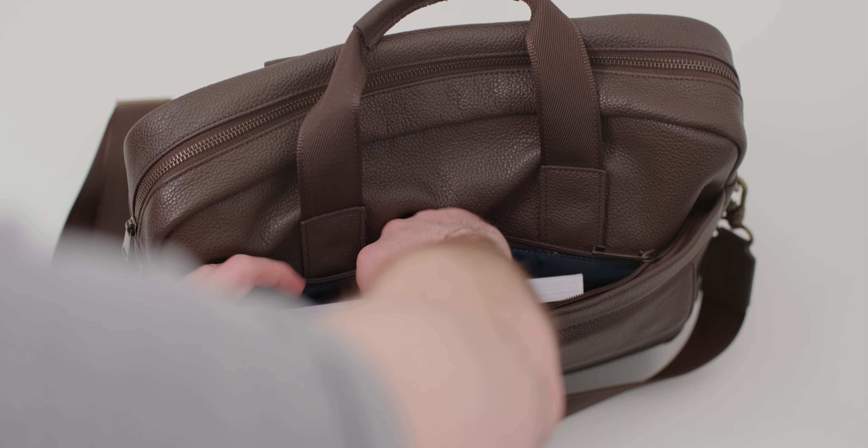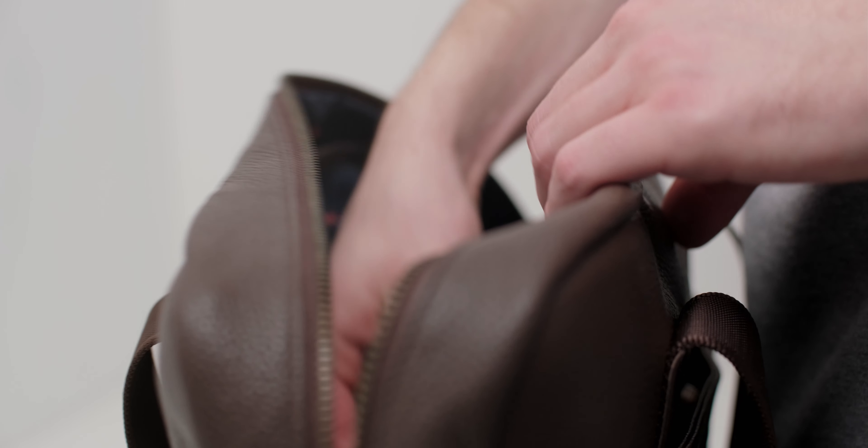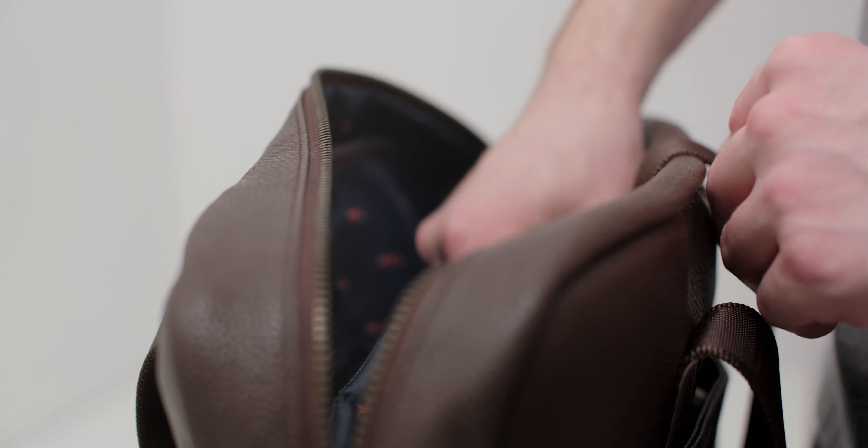Inside the main compartment, there's a few pen sleeves, some smaller open compartments, as well as enough capacity for the rest of your daily things. There's even a padded laptop sleeve with a Velcro strap to keep your laptop safe. I think the layout of the pockets is great — all of your things are quickly and easily accessed without fiddling. The Model 1's organization is wonderfully efficient and elegant.